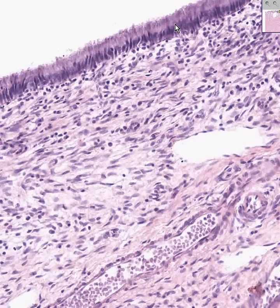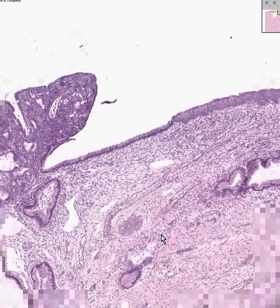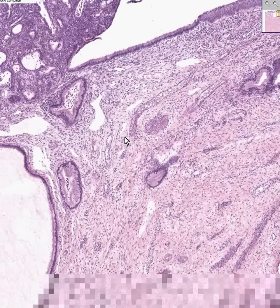Here is a nice, perfectly orderly array of ciliated columnar cells, non-stratified, of the endocervix. The deeper portions of the cervix are chiefly smooth muscle and fibrous tissue.